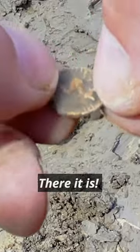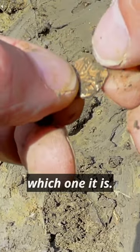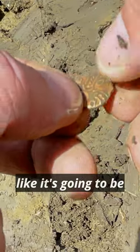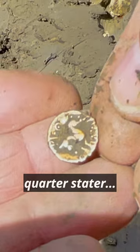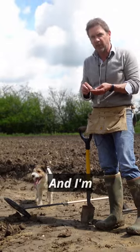There it is — absolutely fabulous. I can see the horse on one side; I think the last one I dug up here is a Kuna Berlin, and that looks like it's going to be roughly the same. But it's a quarter stator and not a full one — that's mind-blowing, I'm blown away.